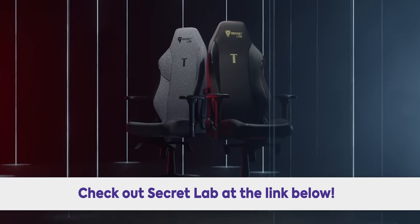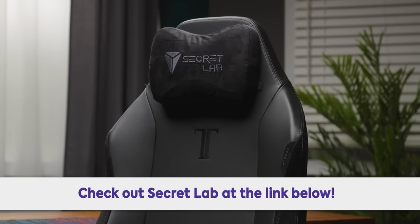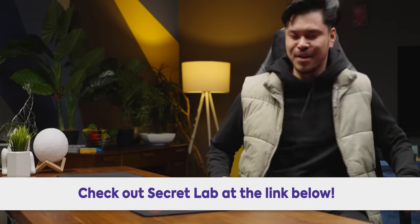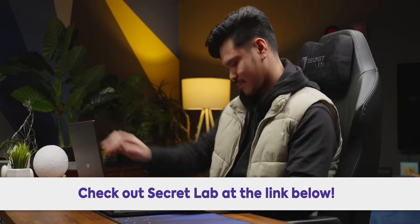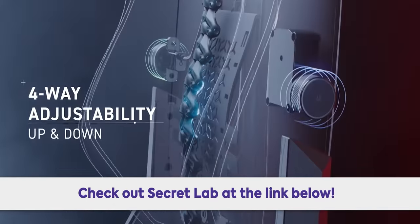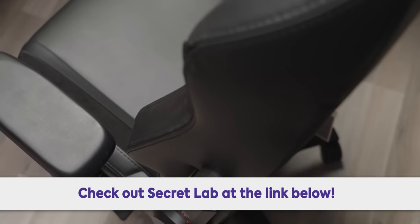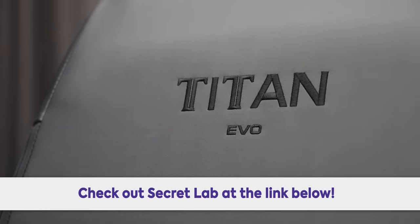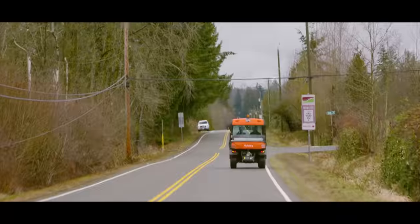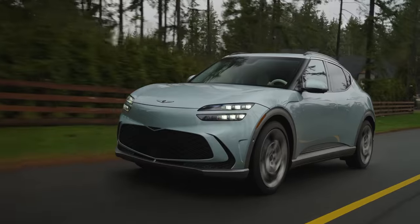Let's go drive it, because that's where this thing really shines — just like I shine at segueing to our sponsor. Thanks to Secret Lab for sponsoring today's video. Secret Lab chairs are engineered to keep you incredibly comfortable for long hours at work and play. The Titan Evo 2022 chair has four-way lumbar support, an ultra-comfortable line of seat materials, up to a five-year extended warranty, and a 49-day return policy. Head to the link in the description to check out Secret Lab today.